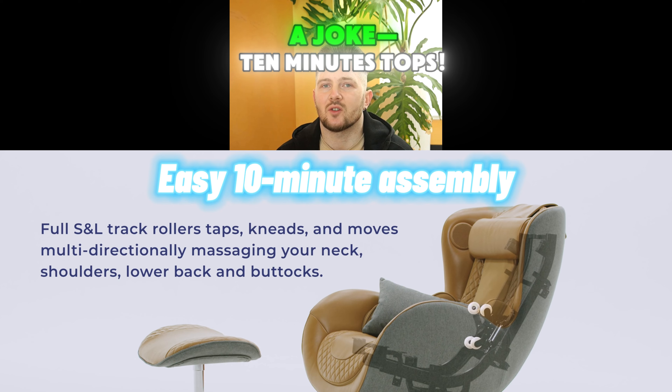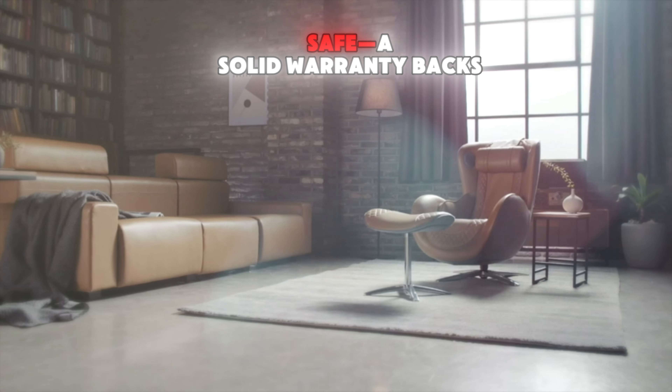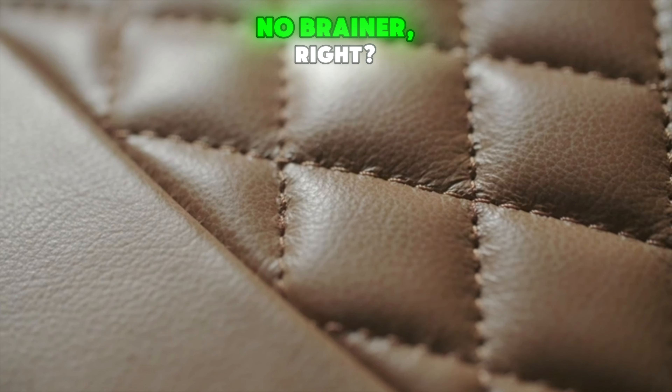Assembly? A joke. Ten minutes tops. Instructions are crystal clear, and talk about feeling safe — a solid warranty backs it up, plus a 30-day trial period. No-brainer, right?